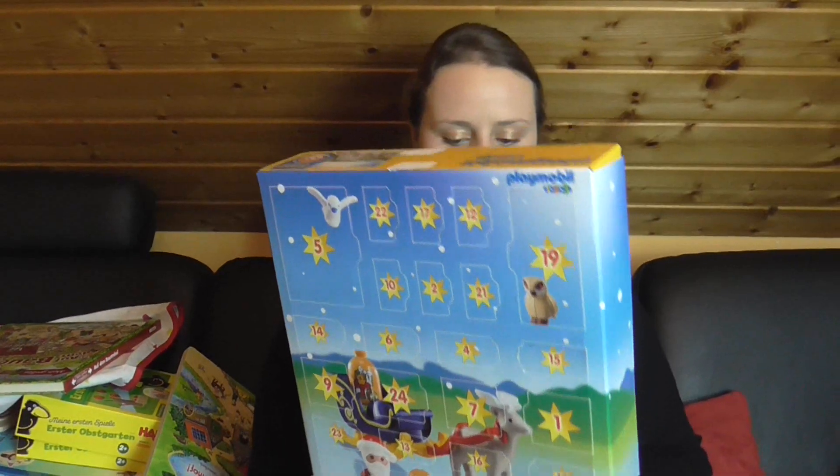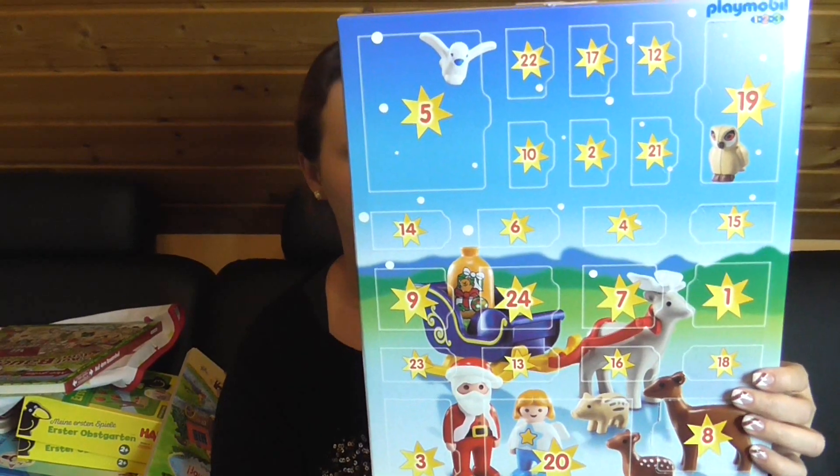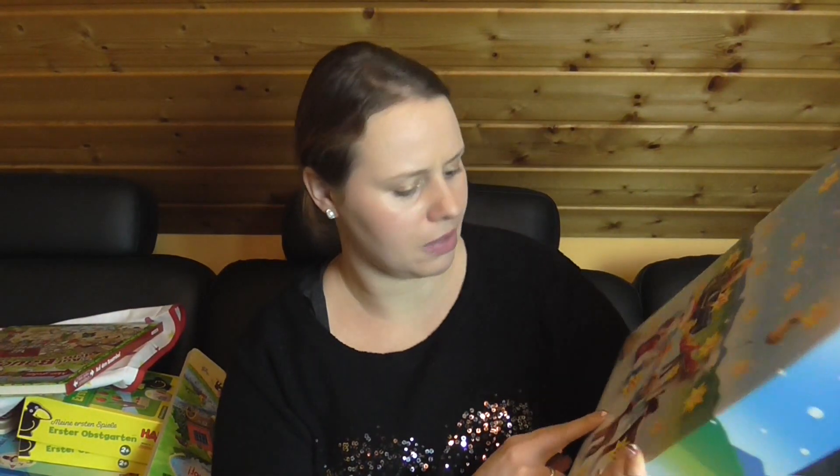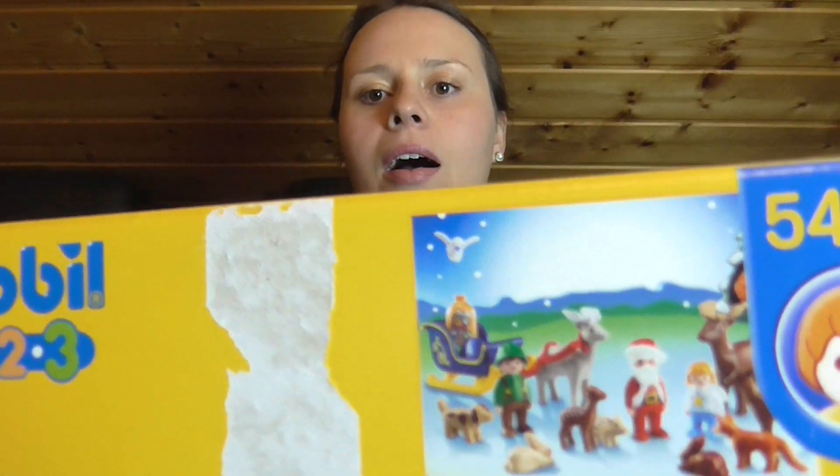Und dann hat sie noch einen Adventskalender bekommen, und zwar den von Playmobil – mit den Tieren. Playmobil 1, 2, 3 ist das – da unten sieht man es. So viele Geschenke hast du bekommen! Magst du noch schnell dein Outfit zeigen nochmal?